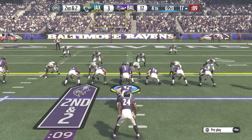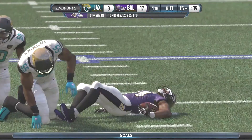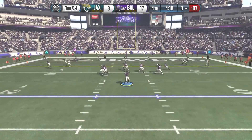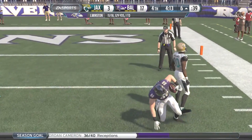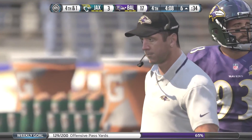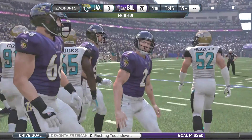Second down and two from the Jacksonville 17 — we are in the I-formation, Winston under center, hands off to Devonta Freeman who gets just enough for the first down, bringing it down to the 8-yard line. On third down and four, Winston from the shotgun hits Jordan Cameron, but Cameron is brought down after picking up three — not quite getting the first down. The defense plays that one well, forcing fourth down. We decide to kick the field goal, get the three points, and make it 20-3 — a three-possession game for Jacksonville with under four minutes left.